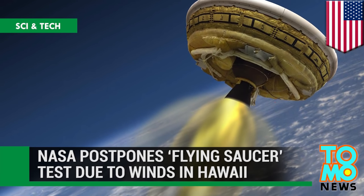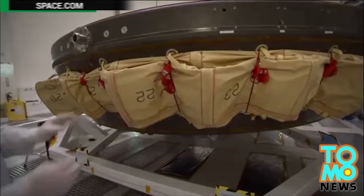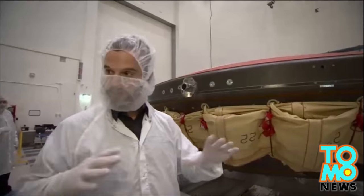NASA postpones flying saucer test due to winds in Hawaii. NASA was forced to cancel six attempted launches of a saucer-shaped Mars landing test vehicle in early June because of unusually strong winds at the Hawaiian test site.